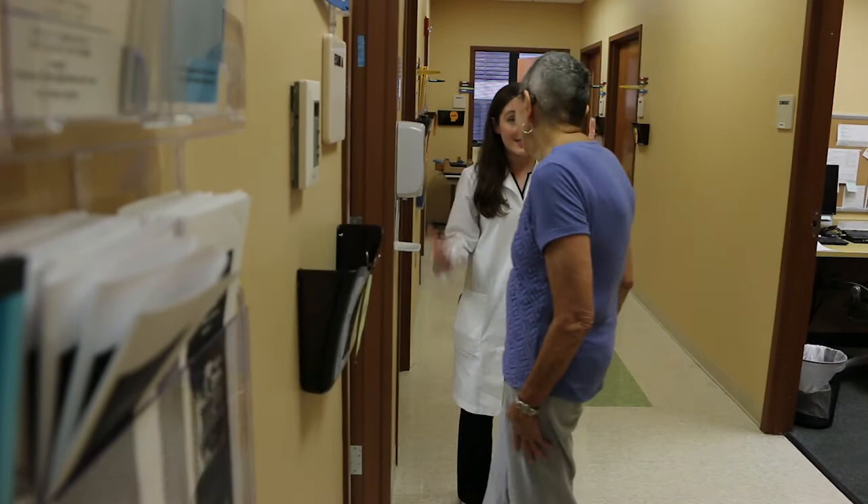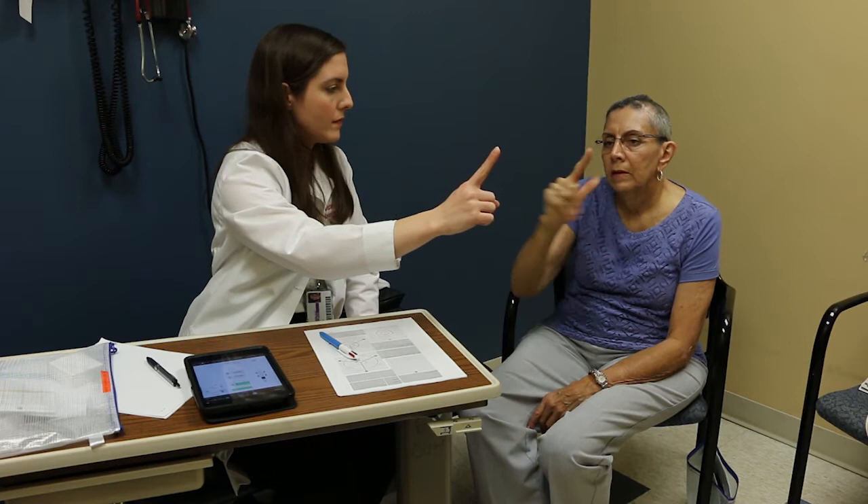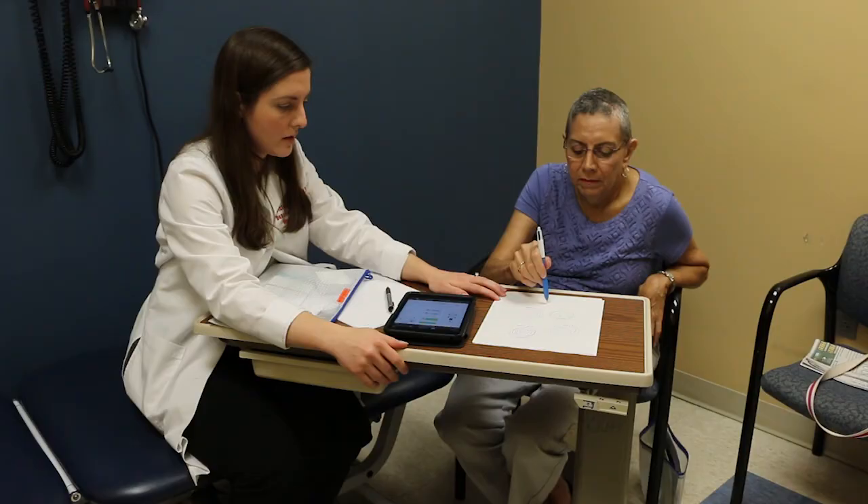Ms. Prezaki is our very first case of implanting the Abbott St. Jude deep brain stimulator device. She's had essential tremor for decades and has been extremely disabled, really struggling with medication side effects primarily. With the Abbott St. Jude device, we were able to hone in on a very small part of the thalamus that allowed us to get excellent tremor control without any side effects.